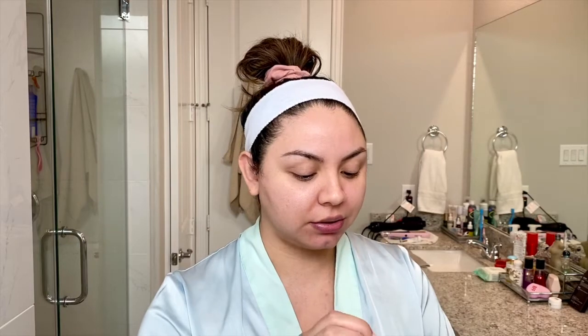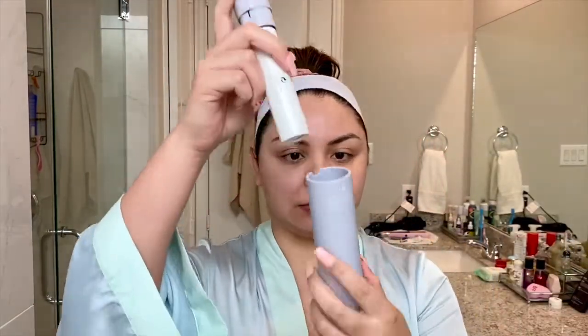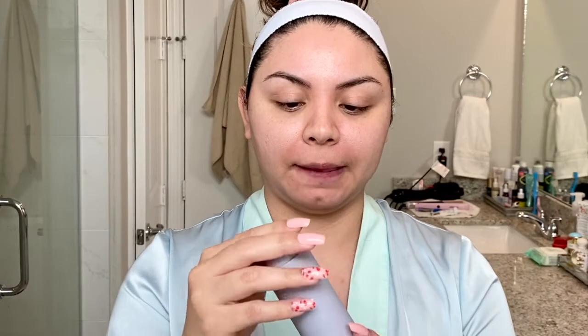You have to insert the moisturizer tube and then twist it to close. I understand now why they did it this way — because you can refill it. You can purchase the refill separately so you don't have to keep changing out the packaging and throwing it away, which is much better for the environment. So you insert it and then twist.